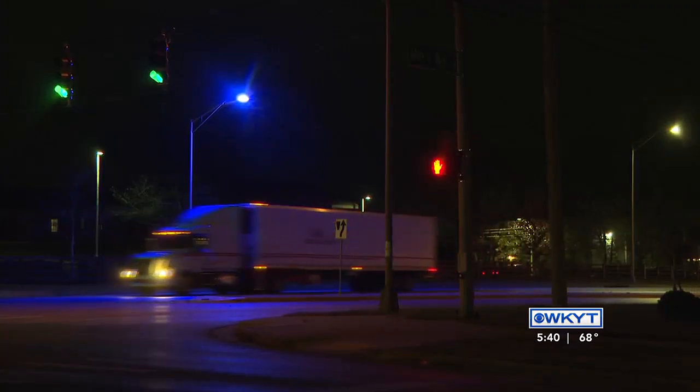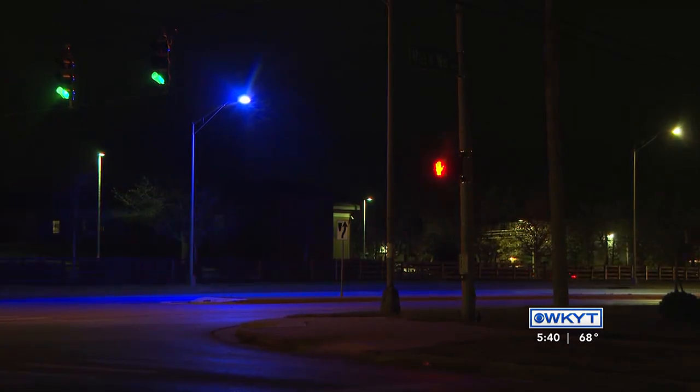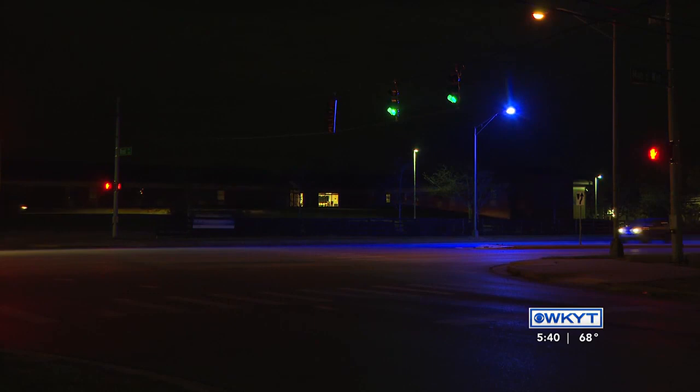If you search online for purple streetlights, you'll see that people across the world have reported similar sights. Cities like Boston and Fort Worth, and even places in Ireland, have had them pop up. Scientific American says the cause is a failure in the coating of LED bulbs.